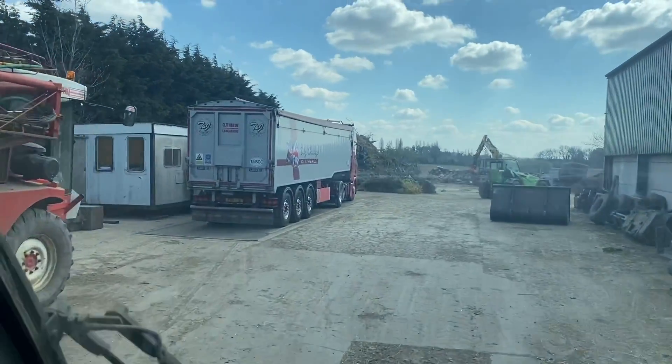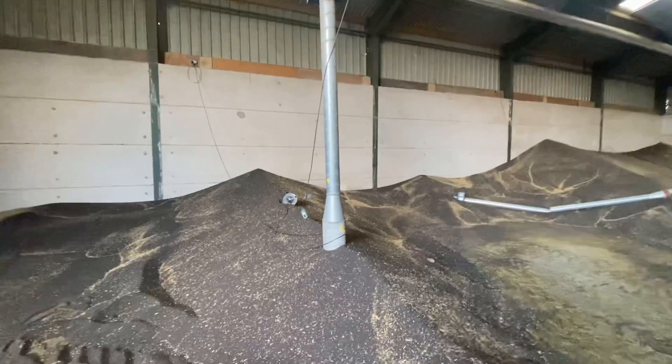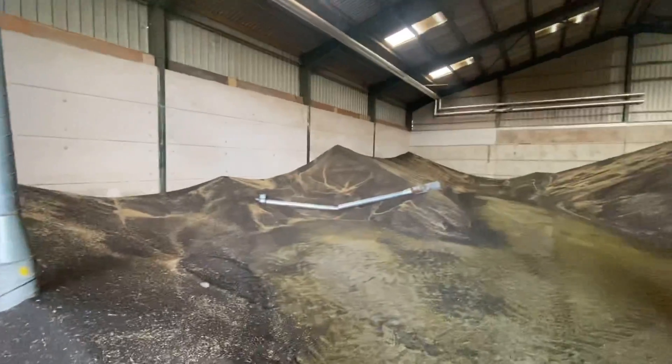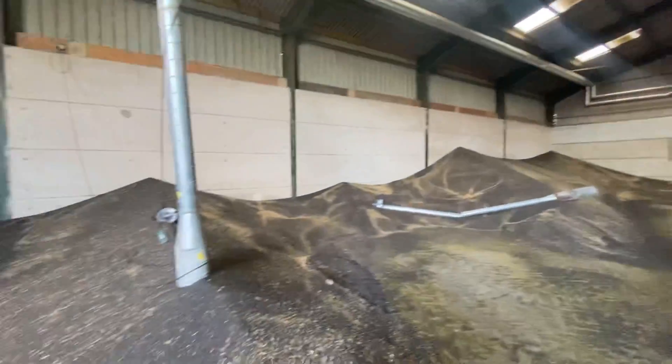Must be dinner time - there's a grain wagon here. Obviously the last 20 people that loaded oilseed rape out of here decided it was too much effort to move the pedestals and just worked around them, and our wands fell over - typical.